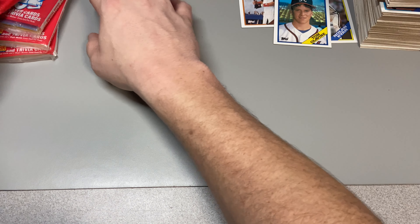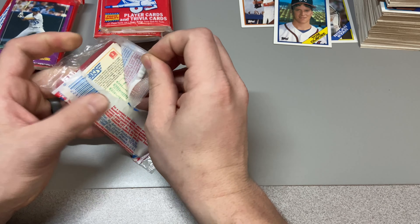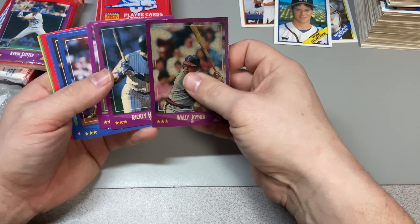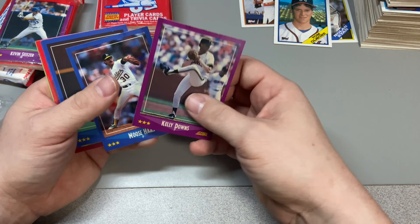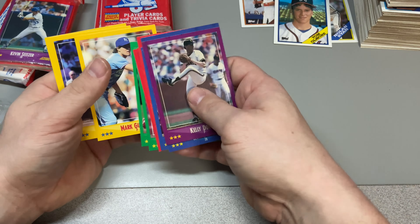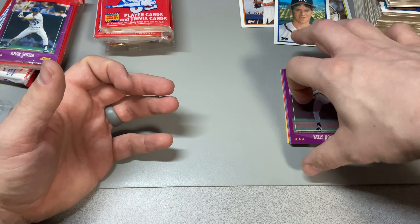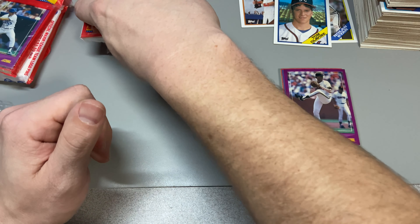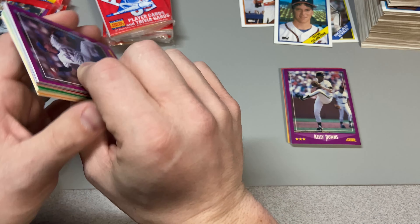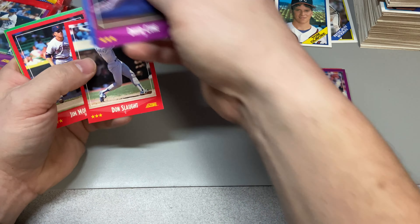Let's get to the '88 Score. We'll save the rack pack for last. Let's bust into this. I like the tamper-proof seal but apparently not moisture-proof — that's disgusting. We got a Moose Haas, that's good. This must have been stored somewhere very damp. It's terrible that these Kodak photo quality cards have been compromised due to poor storage over the years. Let's see who we can find.